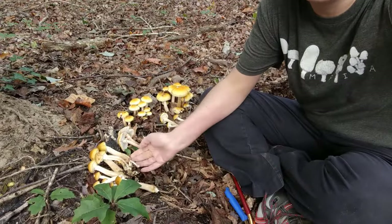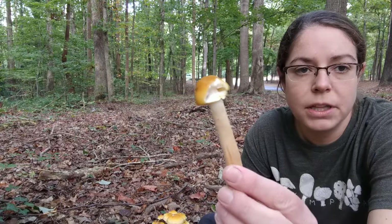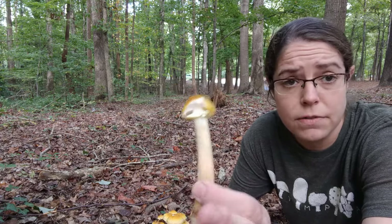Hey it's Anna. I am looking down at a rather large collection of honey mushrooms. The Latin name for this is the Armillaria mellea group. This is an exceptionally common kind of mushroom and fungus. It is a parasite and very invasive.